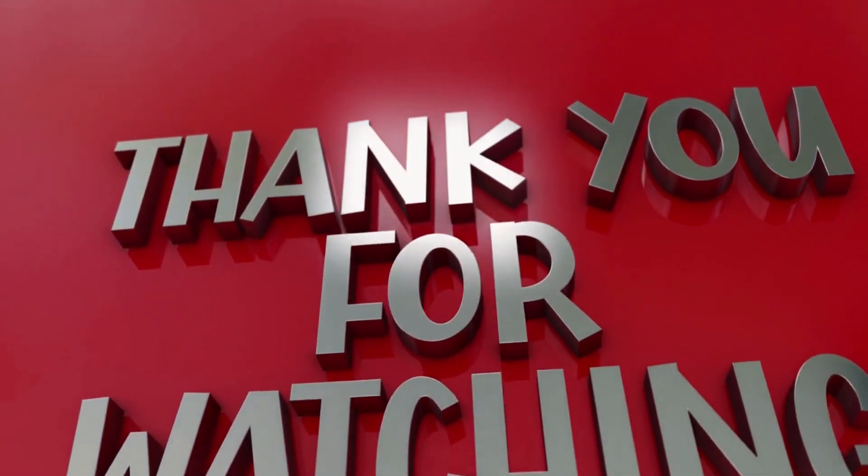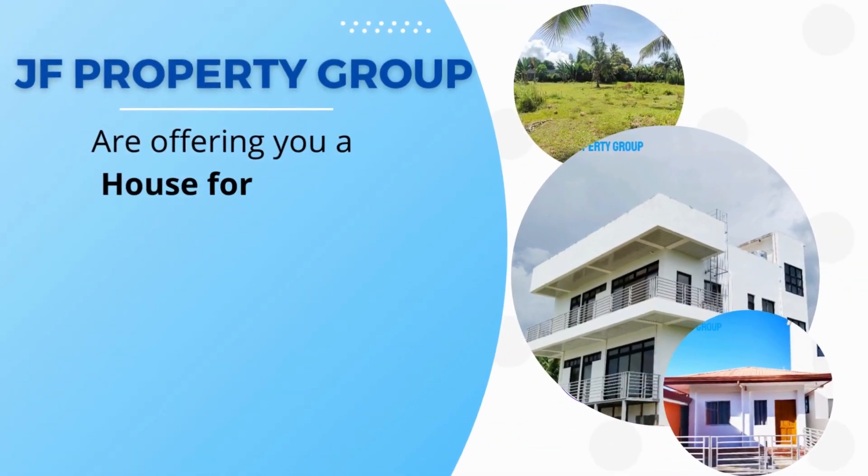Thank you for watching. JF Property Group are offering you a house for sale, residential lots, beach lots, agricultural lots, commercial lots, and apartments for rent, along with various property and construction services. Visit www.jvpropertygroup.com for more information. Don't forget to subscribe and click the notification bell for more interesting videos.